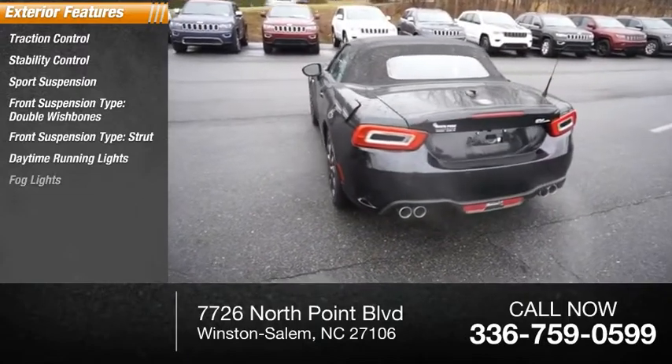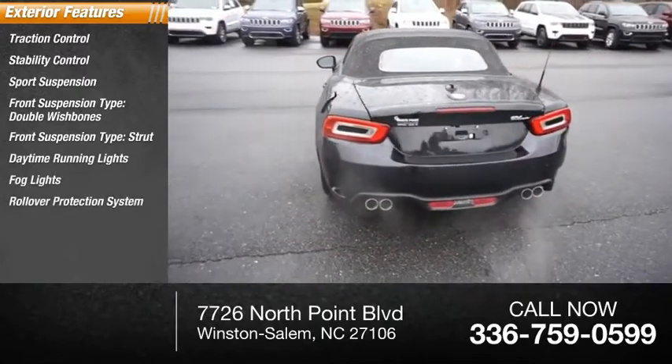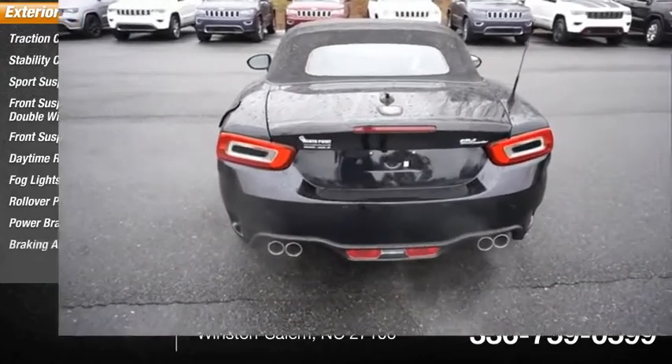Daytime running lights, fog lights, rollover protection system, power brakes, braking assist.